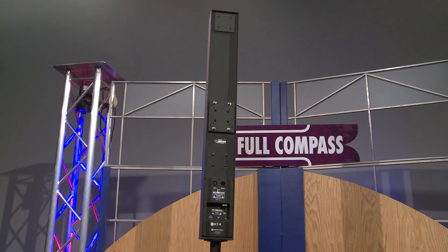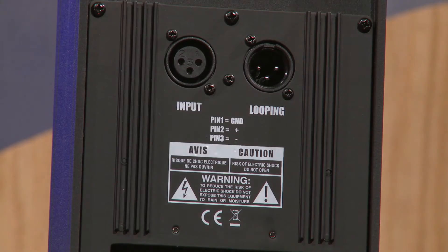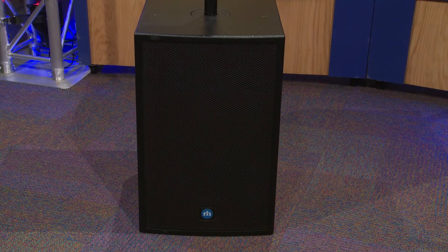The IC7 is an active system, which includes XLR inputs on the back as well as power, and is married here with a 12-inch CF-12 sub.